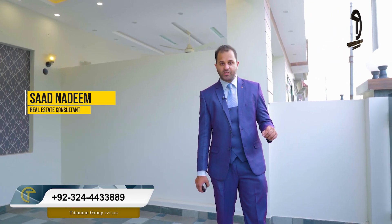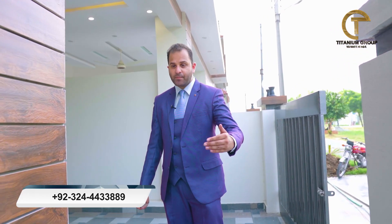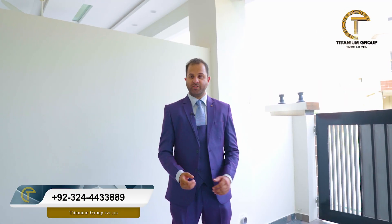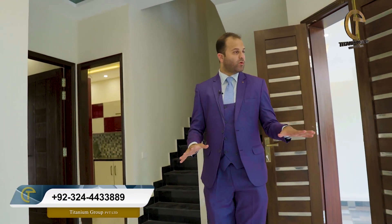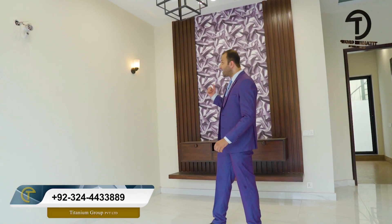Hello viewers, we are now in the house. Basically, the dimensions are 25 by 45, making this a 5-marlay house. The most interesting thing is that under DHA rules for 5-marlay, you have to leave a wall and take special permission. There are no compromises here — you have to leave a 3-4 foot wall. The benefit is that the rooms have more space. We are now in the TV lounge. This is a large TV lounge. There is a lot of architectural work. The interior design is also very good, and A-plus quality material has been used.